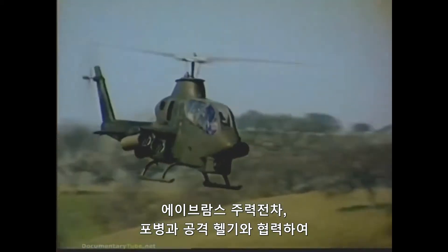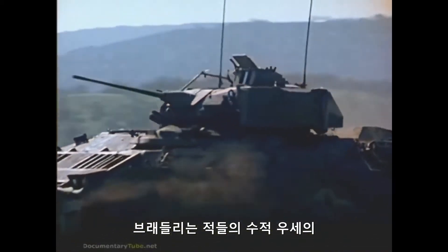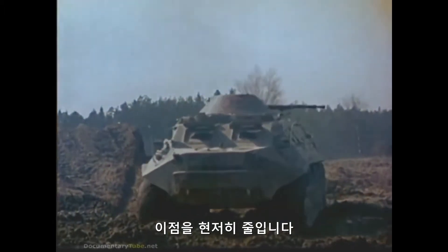Working in combination with the Abrams main battle tank, artillery, and the attack helicopter, the Bradley significantly reduces the advantages of the enemy's numerical superiority.